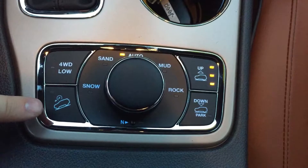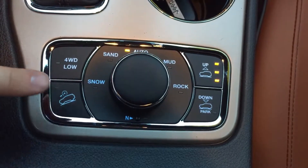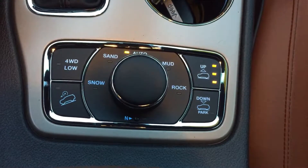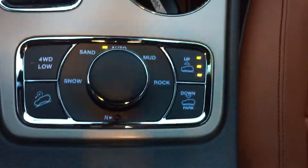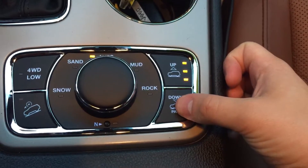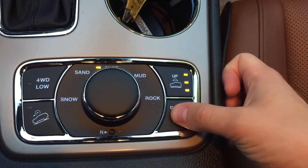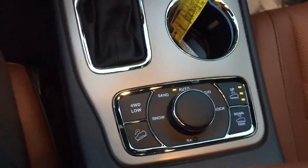Down here we see the select terrain four-wheel drive. Of course we've got our descent control, four-wheel low under 10 miles an hour, snow, sand, auto, mud, and rock modes. You'll notice here we've got our air ride — all the way up.